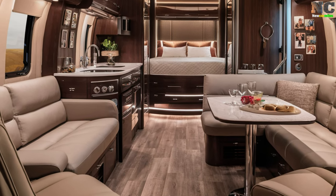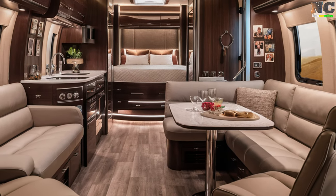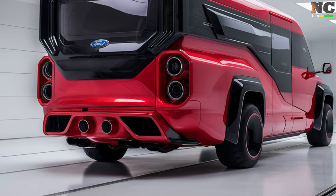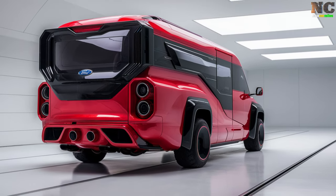Integrated smart technology lets users control the lighting, climate, and entertainment systems with ease through a mobile app, creating a seamless living experience on the move.